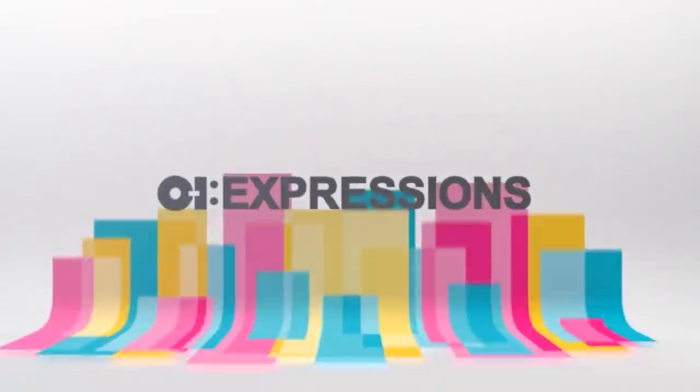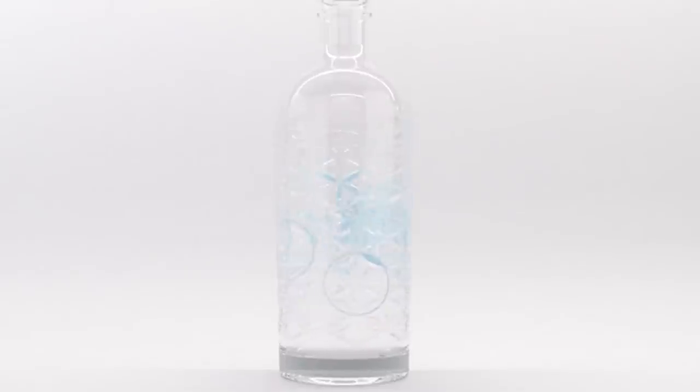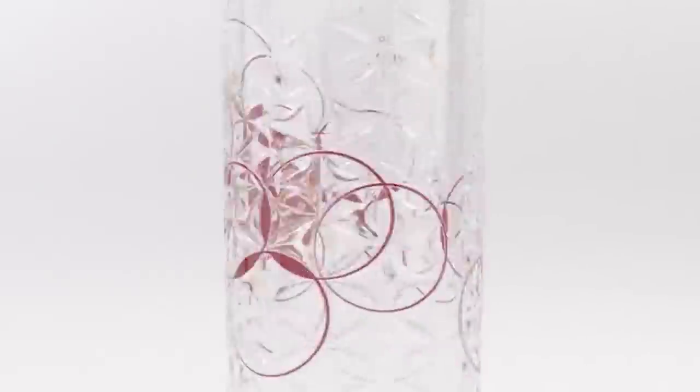OI Expressions is a late stage differentiation service allowing our customers to customize their glass packaging with speed and ease. It is enabled by digital printing, which allows great flexibility — ranging from no minimum order quantities all the way to multiple designs, including variable data and randomization.